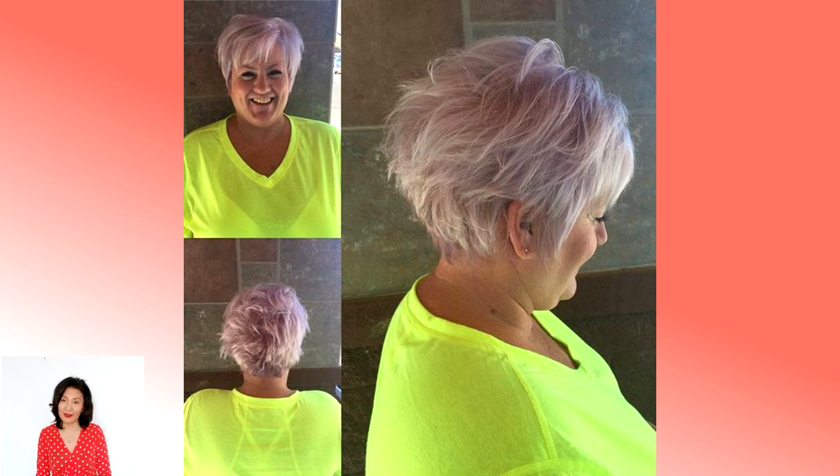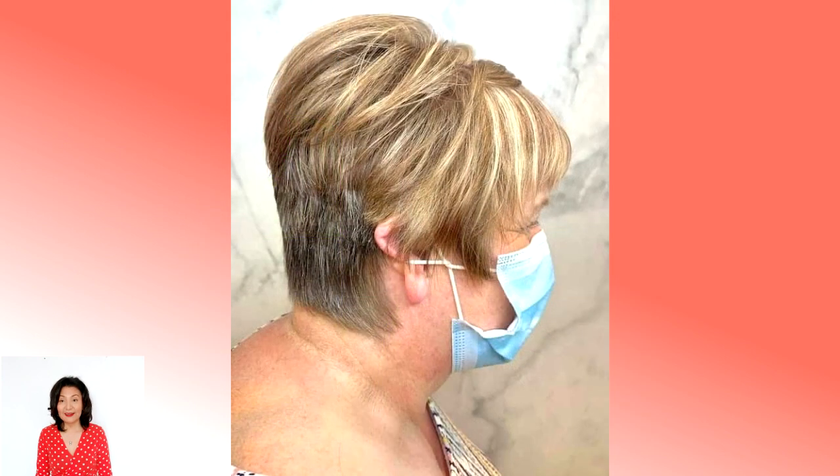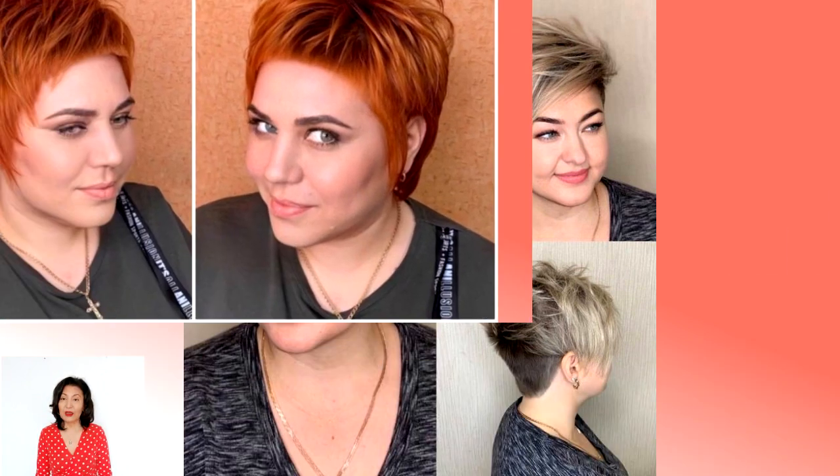Each representative of the fair sex dreams of emphasizing her advantages as much as possible and hiding minor flaws. In such a delicate matter, all methods are used — from choosing the right clothes to choosing the perfect hairstyle that will harmoniously complement the image and leave an incredible impression. A wide range of haircuts and hairstyles for a full face type will allow you to choose the best option for each individual case, emphasizing your beauty and femininity.